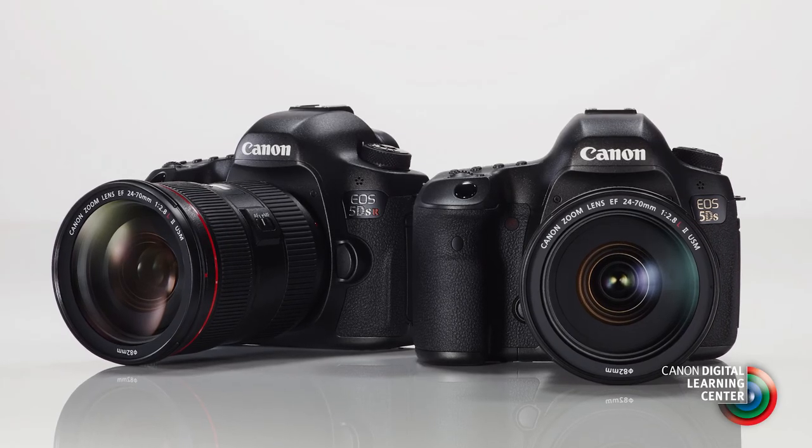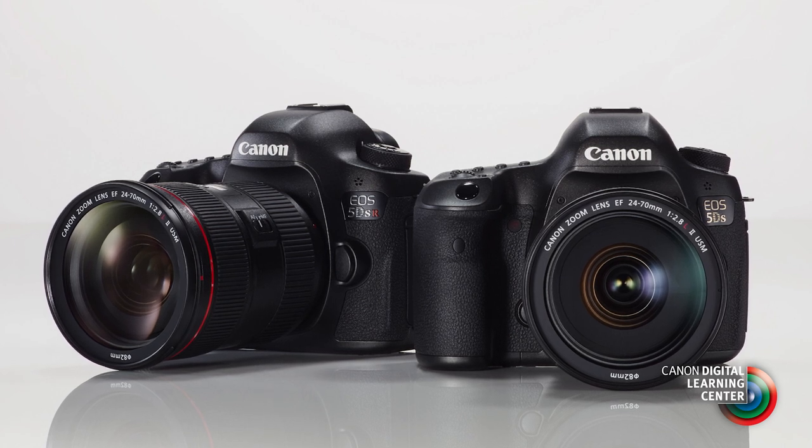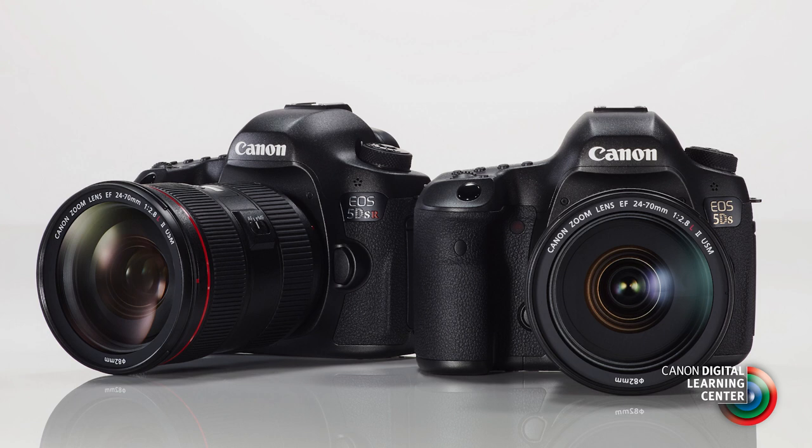The EOS 5DS is an ideal step-up for the advanced enthusiast or professionals who shoot landscape images. Think of some of the other possibilities that high resolution offers: certain types of technical photography, deep sky astronomy, stock photography, fine art photography.